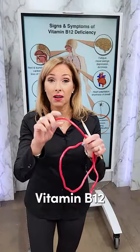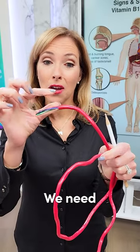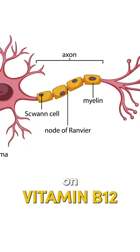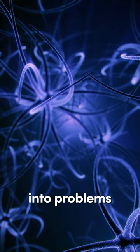And why? Well, we need vitamin B12 for the myelin sheath. Imagine that this is a nerve fiber — we need that protective coating of the myelin, which is reliant on vitamin B12. When we're low, the nerves will not be firing the way that they should be, and we can run into problems.